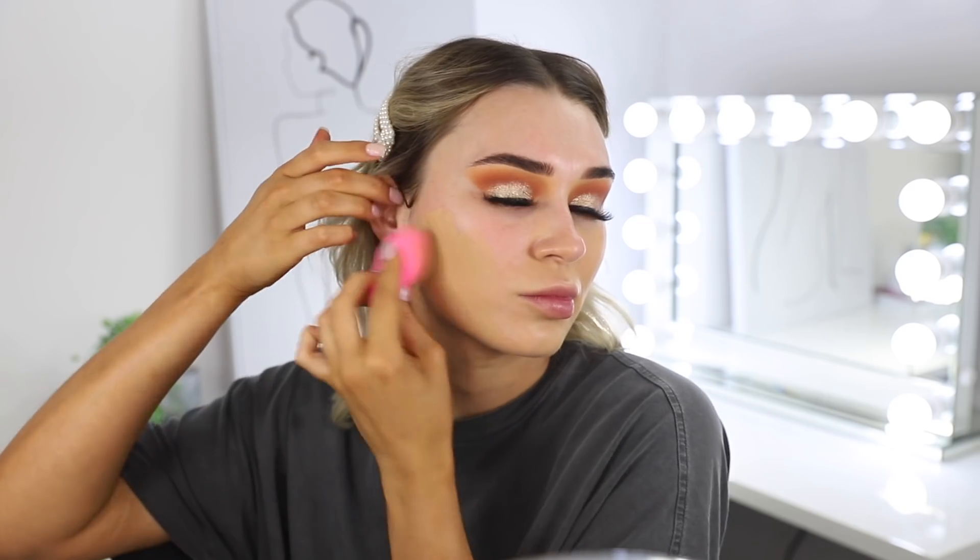I just primed and now it's time to go in with the foundation. I have this Bounce Liquid Long Wear Foundation from Luna with a beauty blender. Oh my god, this color is so perfect — I'm in shade 3.65, it's a perfect neutral that's not too pink or too yellow. Then of course going in with my favorite concealer, the Fenty Beauty Pro Filter.